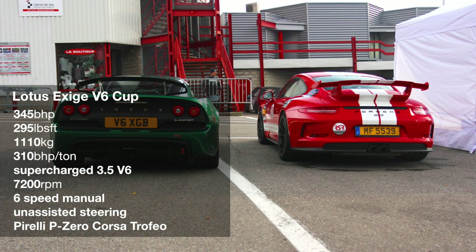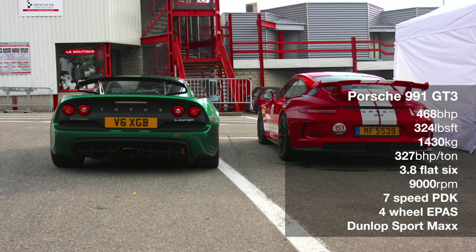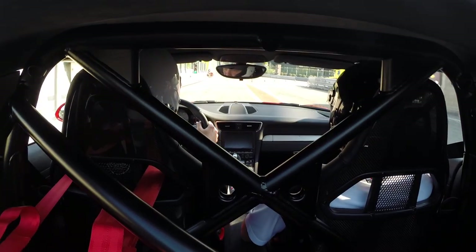Welcome to a more in-depth look at this video. Here's how the two cars shape up: the key thing is the Porsche has 123 more horsepower, while the Lotus weighs 320 kilos less.